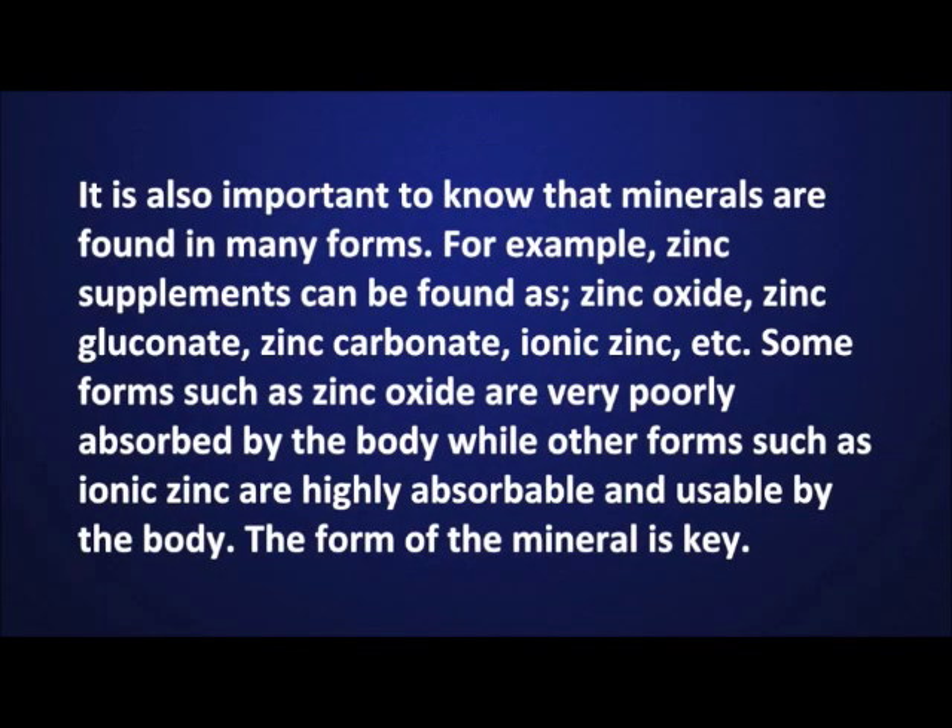It is also important to know that minerals are found in many forms. For example, zinc supplements can be found as zinc oxide, zinc gluconate, zinc carbonate, ionic zinc, etc. Some forms such as zinc oxide are very poorly absorbed by the body, while other forms such as ionic zinc are highly absorbable and usable by the body. The form of the mineral is key.